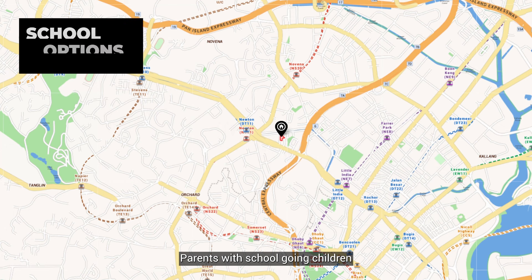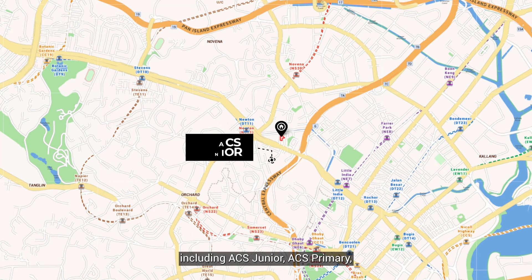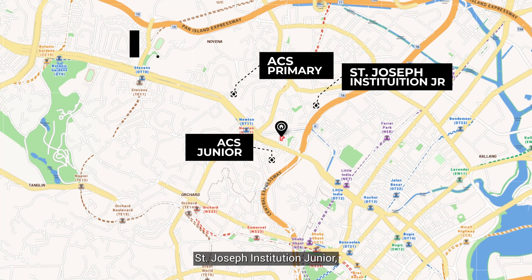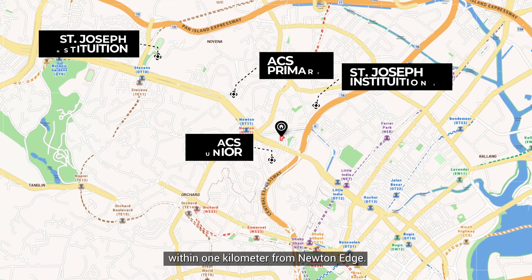Parents with school-going children will be pleased to find good schools including ACS Junior, ACS Primary, St. Joseph's Institution Junior, and St. Joseph's Institution, all within one kilometer from Newton H.